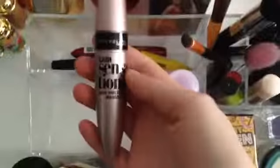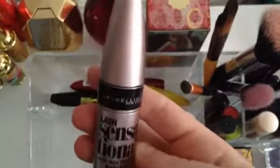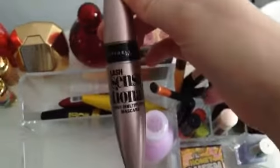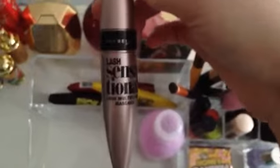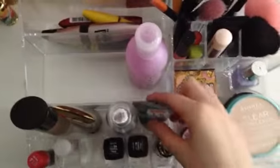Moving on to the eyelash area — I recently bought this mascara that everyone's been talking about: the Maybelline Sensational mascara, the pink one. I actually got it a pound cheaper than normal. I haven't tried it yet but I might do a review. If you want to see a review of this or any of the makeup, please leave a comment below.